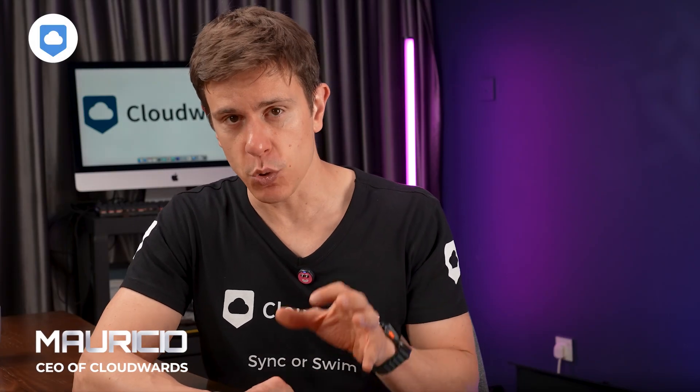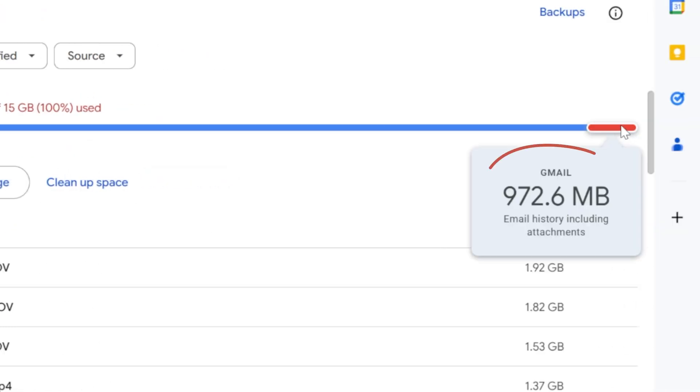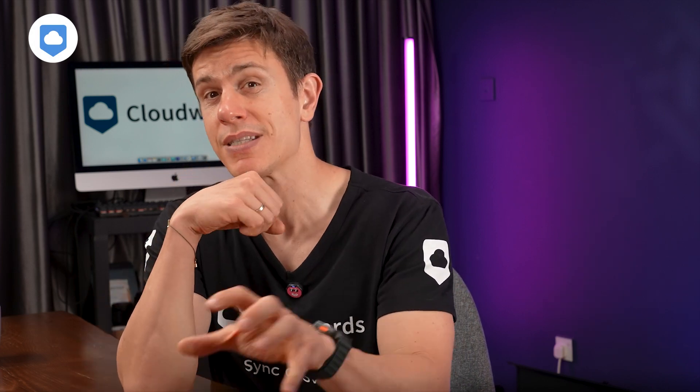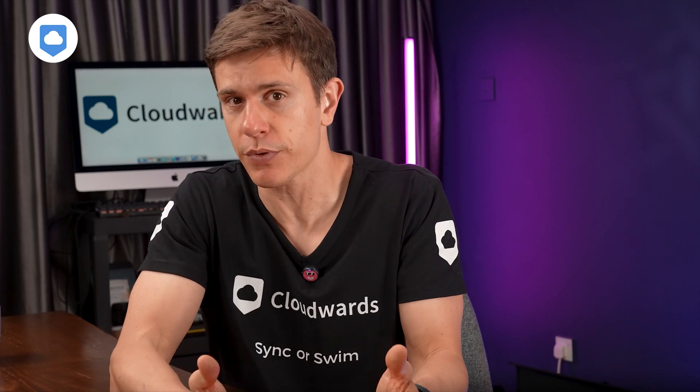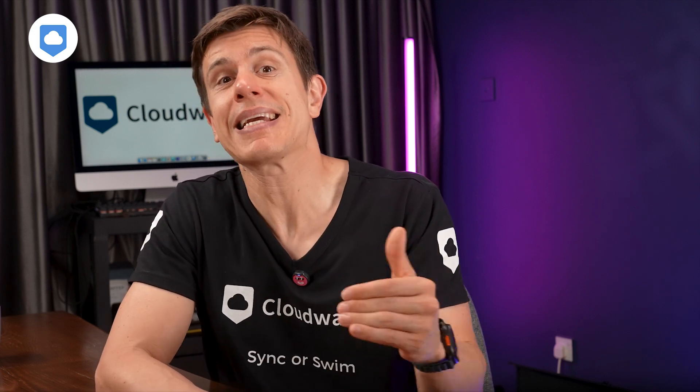Before we dive in, let me clarify something important. Your 15 gigabytes of free Google Drive storage isn't just for Drive files — it's actually shared across three Google services: Drive, Gmail, and Google Photos. It's important you understand this because it means we need to tackle all three areas to really free up space. First, let's see exactly what's eating up your storage.